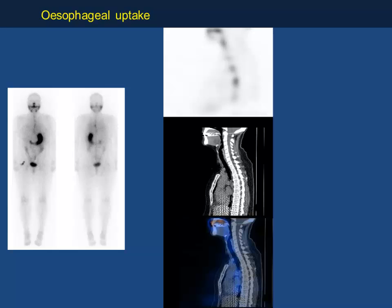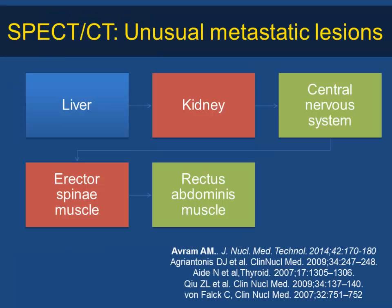In a challenging case with raised thyroglobulin, SPECT/CT showed the entire activity was in the esophagus — not in the thyroid bed or mediastinal structures. Unusual metastatic lesions have been found in the liver, kidney, central nervous system, rectus abdominis muscle, and erector spinae muscle, so these must also be considered. All uptake outside the neck should not be taken lightly — it could be physiological or pathological. The best approach is to perform SPECT/CT to exclude mimics and confirm whether uptake is benign or pathological.